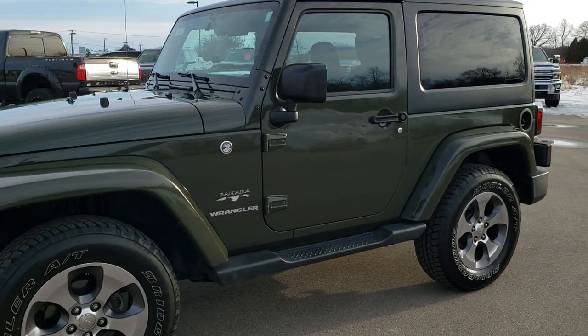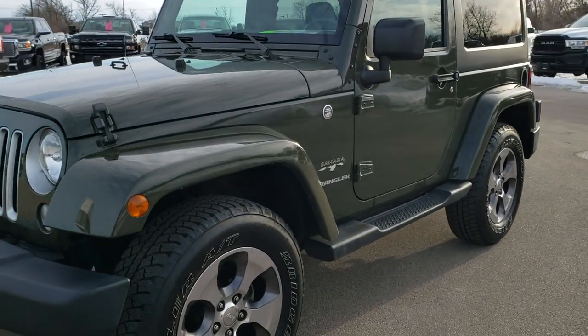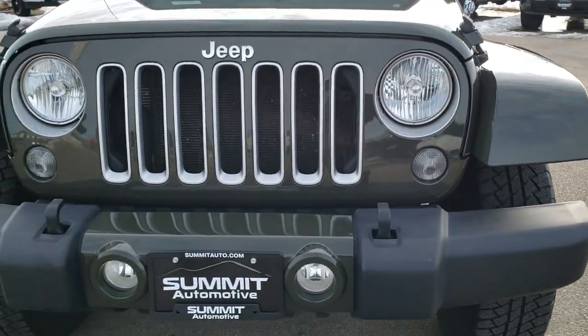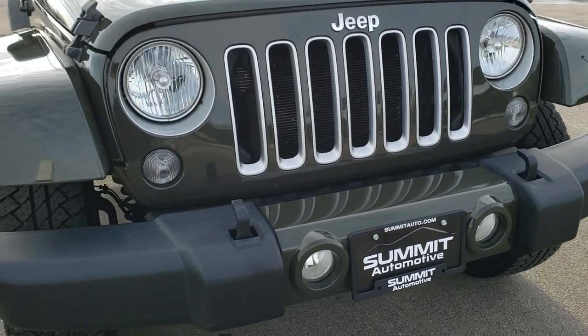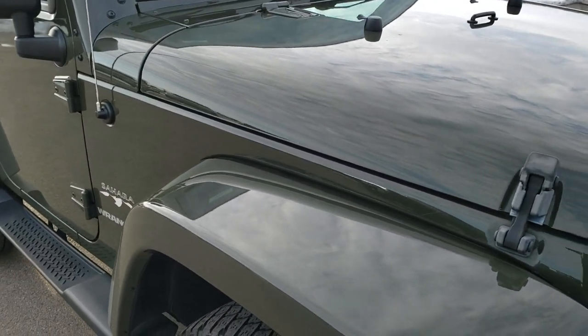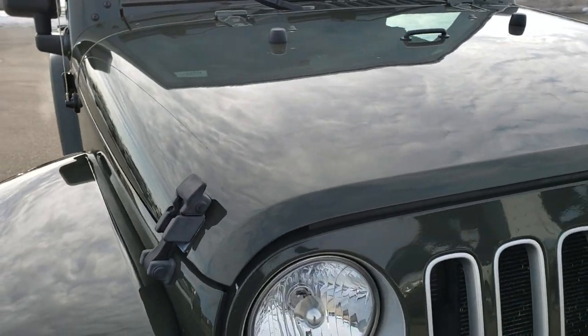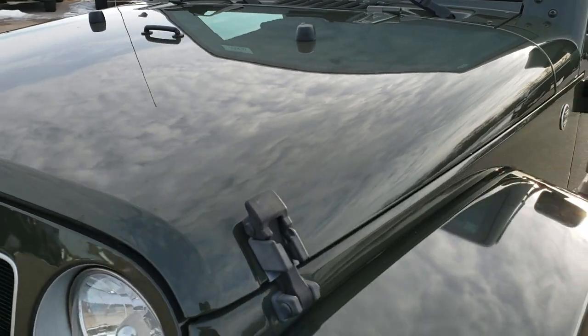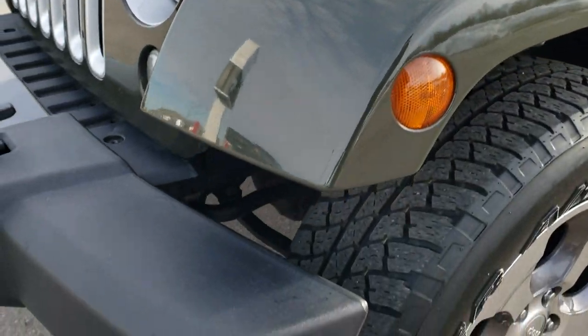This is stock number 10520. We are here at Summit Automotive in Fond du Lac, Wisconsin, your new and used Jeep Wrangler headquarters. Today we are checking out this extremely clean 2016 Jeep Wrangler Sahara. This vehicle has the award-winning 3.6-liter Pentastar V6 motor, and from this HD video you will be able to tell just how clean this Jeep is all the way around.